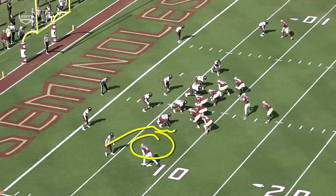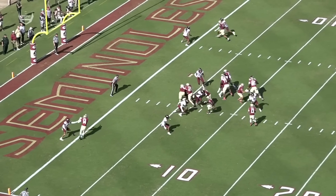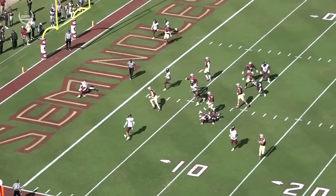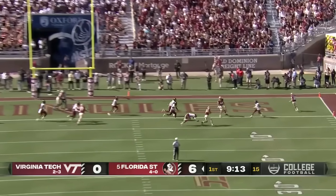The corner takes a peek here on the run fake, safety's going over the top. And there you're gonna see Johnny Wilson has a two-way go — takes it to the slant. This is where they like to throw the football, inside to the big guys, inside where the receiver can get in between. That's his 56th career touchdown.